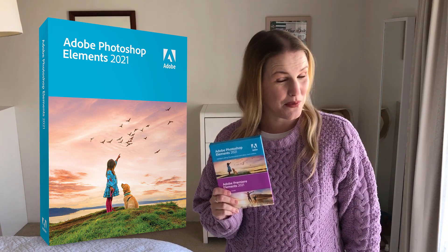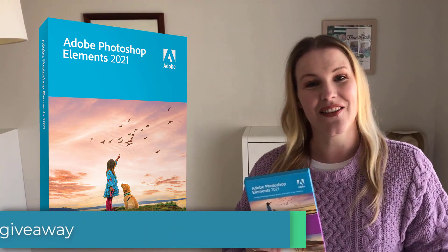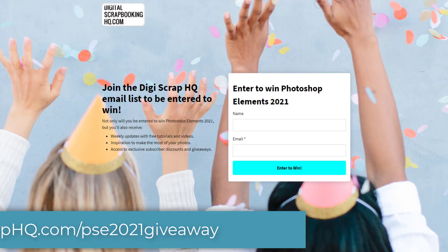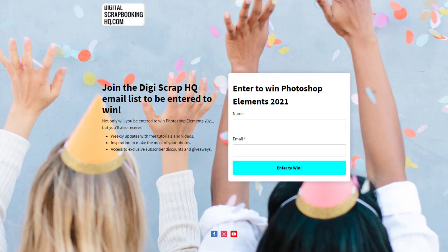So thanks to Adobe, I've got a copy to give away and I hope you win. All you need to do is click on the link in the description of this video, sign up for my email list, and you'll be entered to win automatically.